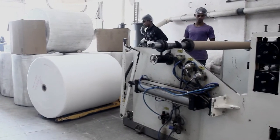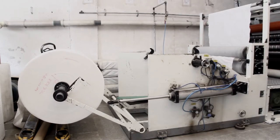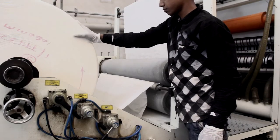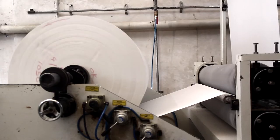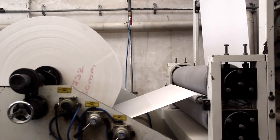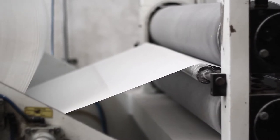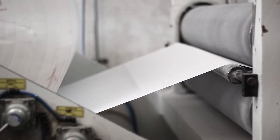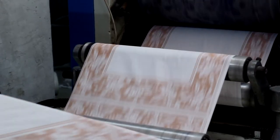So what goes behind the scenes? Jumbo rolls of paper arrive at the factory and are unloaded. They are stacked on the interfold hand towel machines. The paper slowly unrolls onto the rollers, which emboss a design. This process of embossing creates the effect of having multiple sheets of soft tissue paper with spaces in between the layers, like a quilted effect, which allows the paper to absorb and hold more water.